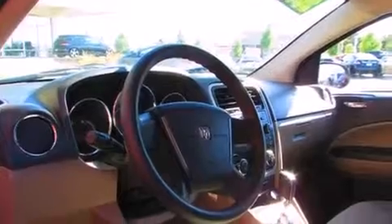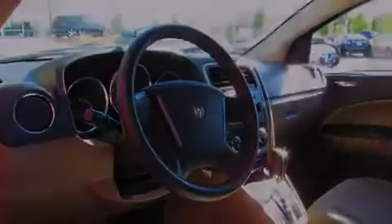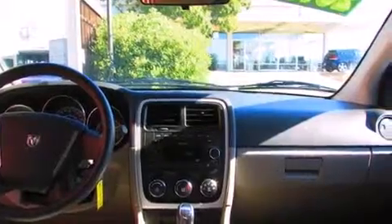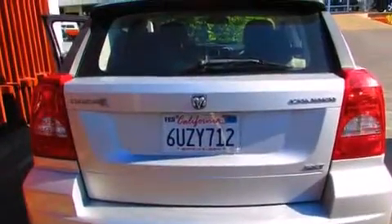All of the following features are included: alloy wheels, air conditioning, cruise control, side curtain airbags, full power accessories, a rear spoiler, keyless entry, and the heated seats can warm you up in seconds, keeping you and your passengers comfortable the whole trip.